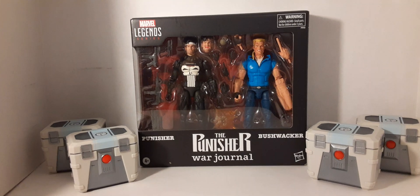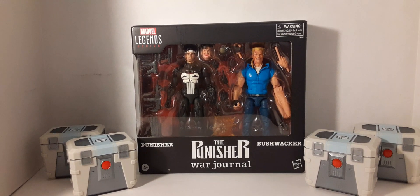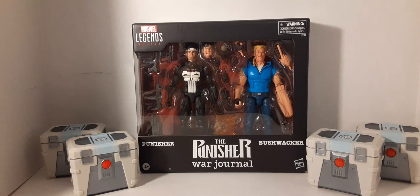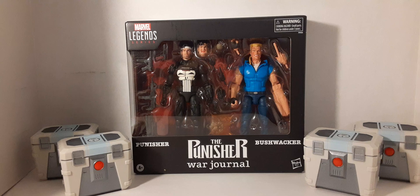You know what time it is - it's time for some punishment. This is the War Journal - the Punisher and Bushwhacker two-pack. This is something I've been looking forward to. The Punisher looks amazing - very cool pickup. Can't wait to dig into this one.